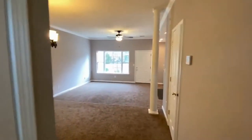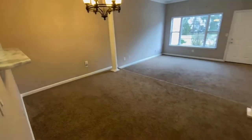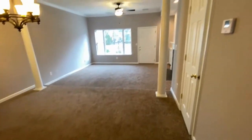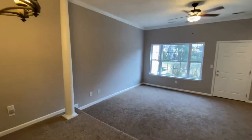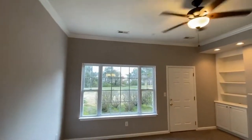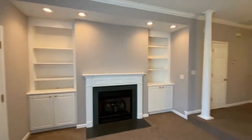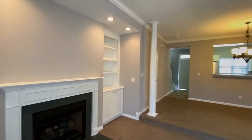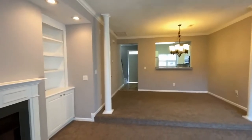This home offers neutral colors throughout. Here is the dining area, open to a family room. This family room has beautiful built-in shelves and cabinets and a fireplace. What a great open feel.